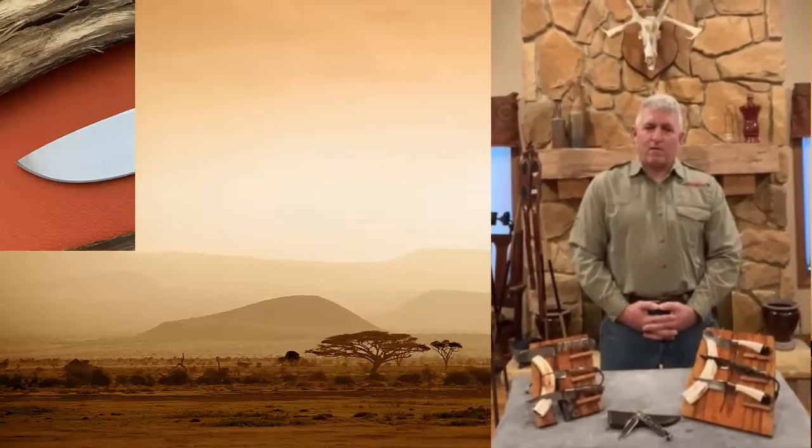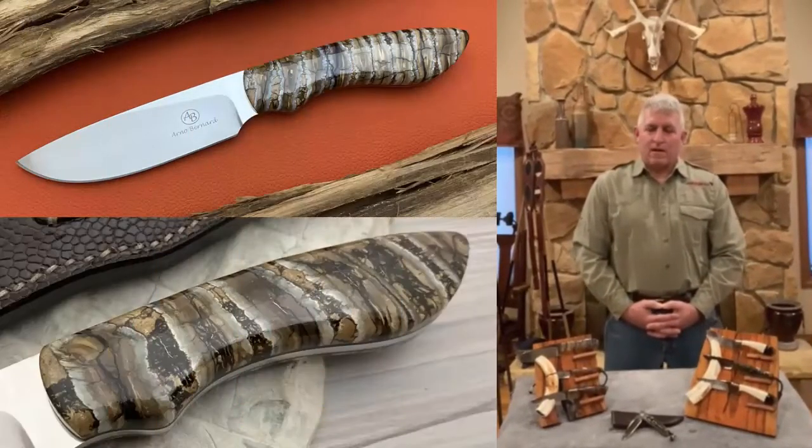This is Jim from African Sporting Creations and today I want to talk to you about Arno Bernard knives. Their tagline is tough enough to use, nice enough to collect. If you take a look at the knives on the right, particularly the ones with the petrified mammoth molar handles, those would be a great addition to any collection.